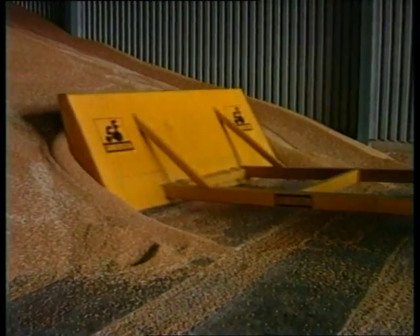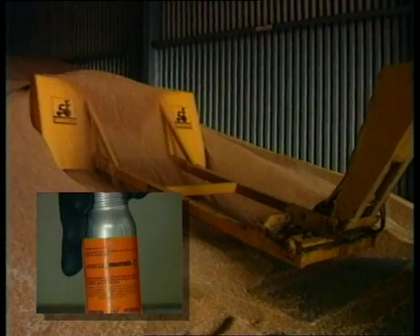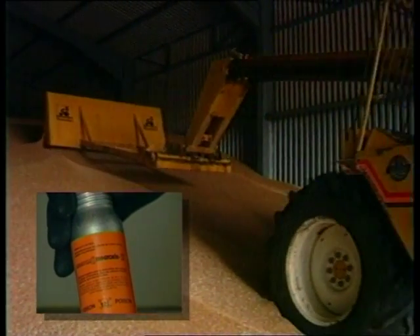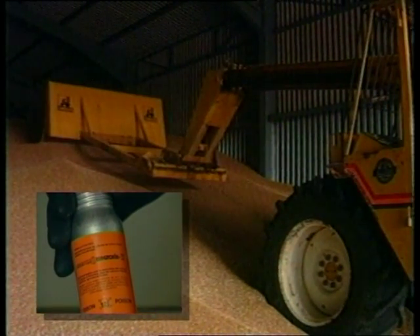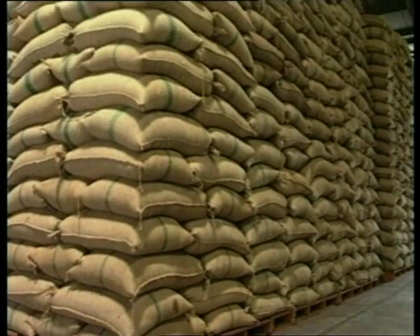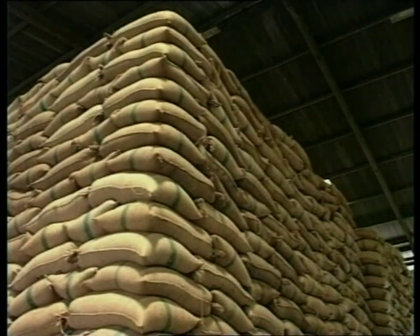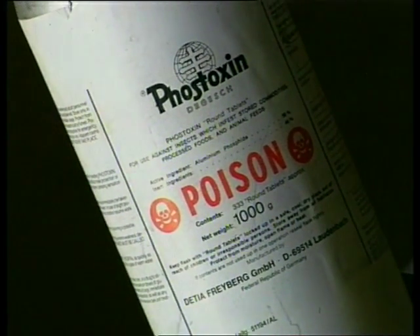In cool climates, magnesium phosphide is often used. But it's not suitable for tropical climates as it generates phosphine too quickly. So where the temperature of the commodity to be fumigated is 15 degrees centigrade or over, use aluminium phosphide.